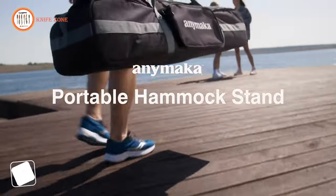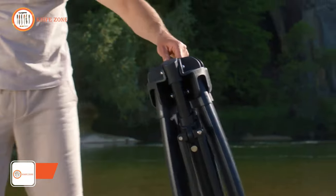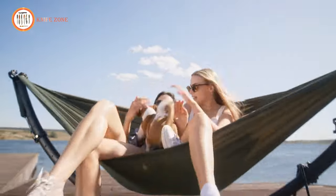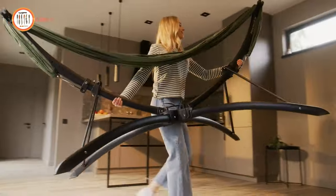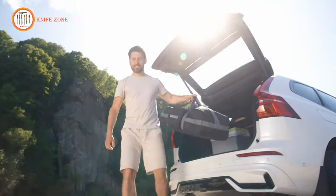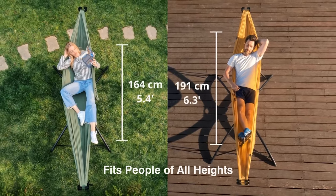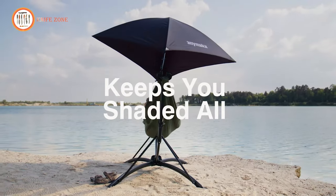Introducing Enimaka, the portable hammock stand — your solution to the struggles of finding the perfect tree for your hammock. This genius hammock stand boasts a snap-fold design that allows it to pop up in just three seconds, granting you instant freedom from tree dependency. With a single, smooth pull, the Enimaka gracefully folds to fit into your trunk's padded travel bag, and it weighs a mere 23 pounds. Choose your mode: whether you prefer lounging or sitting upright, Enimaka has got you covered with two modes and eight tension adjustments, ensuring you can create your perfect cozy space.